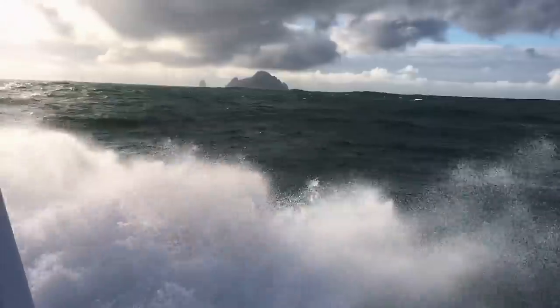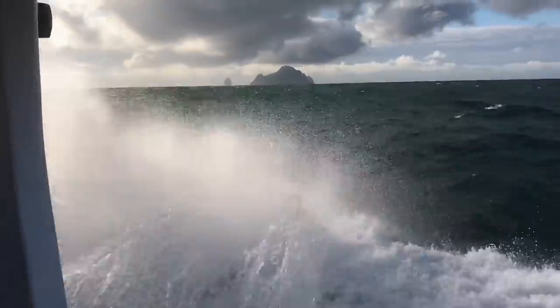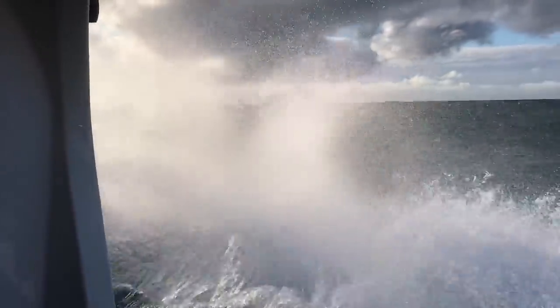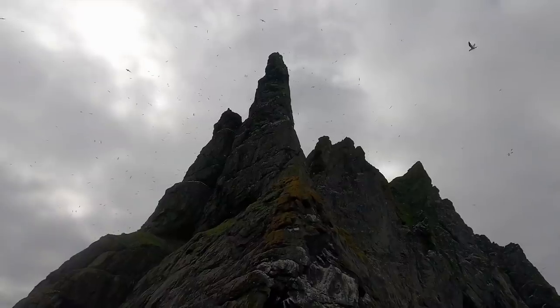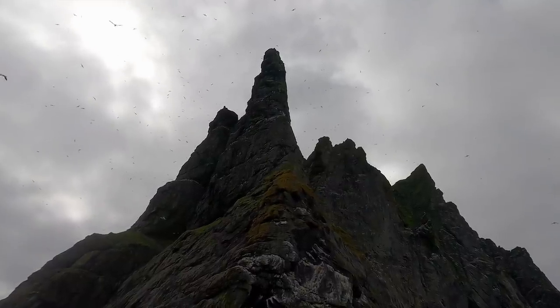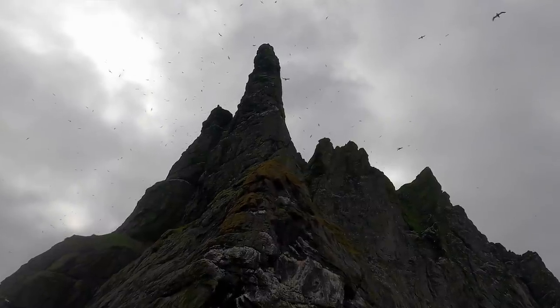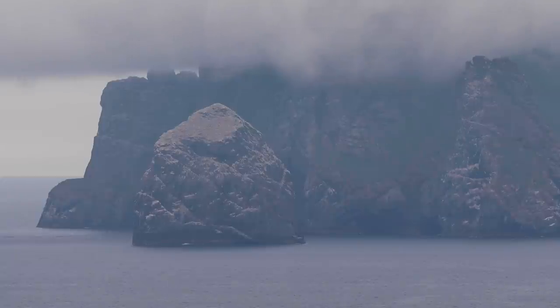At first it's difficult to get a sense of scale, but eventually, as you near the first of the islands, the enormity of the place becomes apparent. Home to the UK's tallest sea cliffs, largest sea stacks, and some of Europe's biggest bird colonies, St Kilda is world class from any perspective, not least for photography.